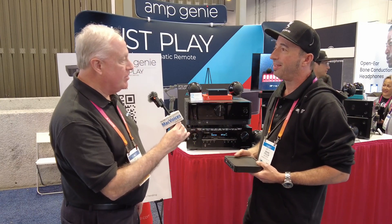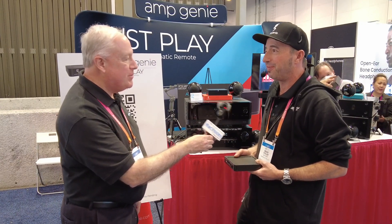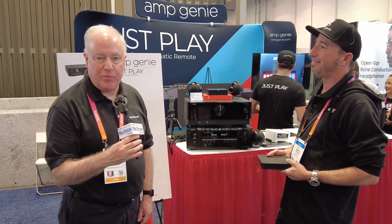Excellent. Brian, thanks so much for the time. Great product. Thank you so much for having me — it's been a real pleasure being on your show. We'll see you next time. More from CES in Las Vegas. I'm Chuck Joyner. Thanks for watching.